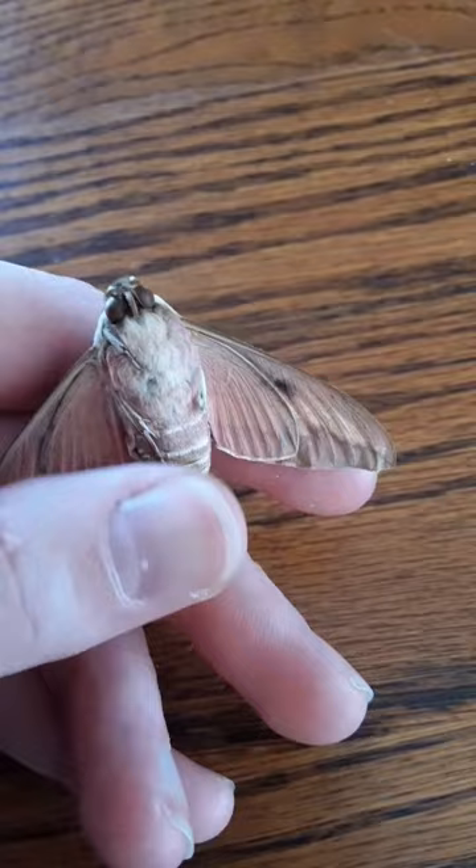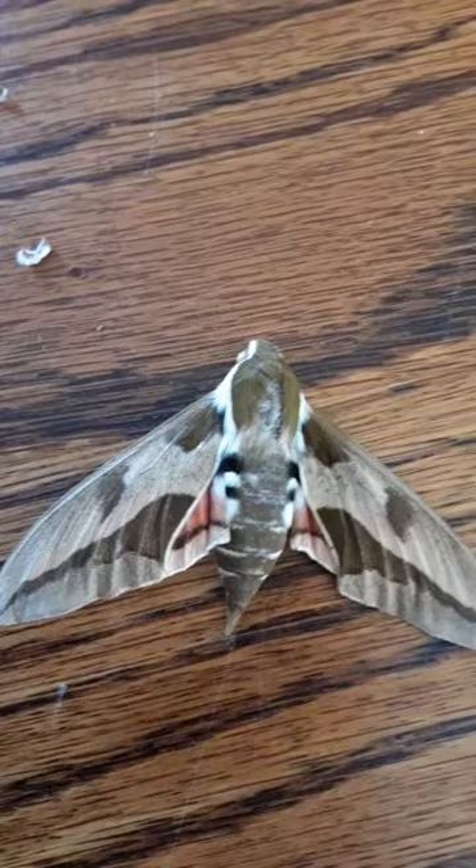Sphinx moths are noted for their varied colors and patterns. They are some of the fastest insects in flight, and they can hover in the air, often near flowers, feeding on nectar with their proboscises.